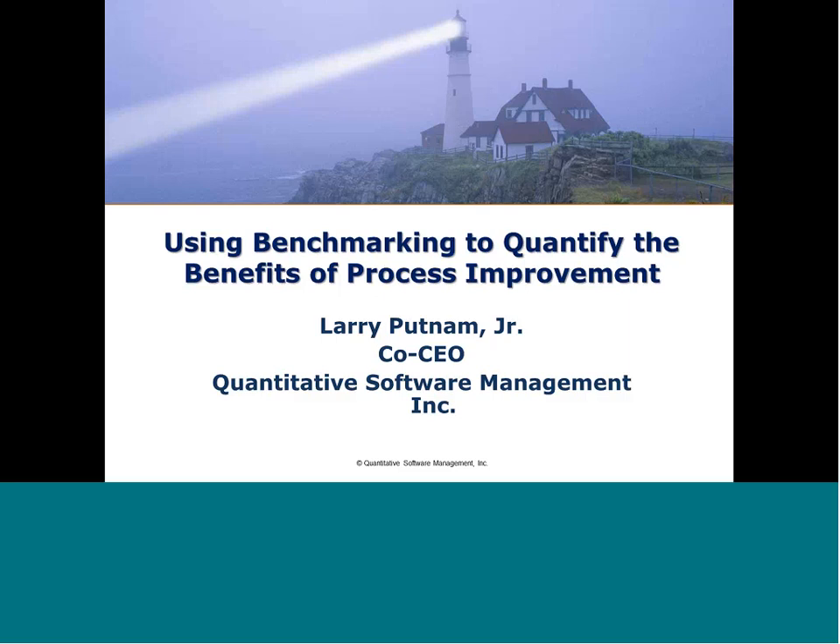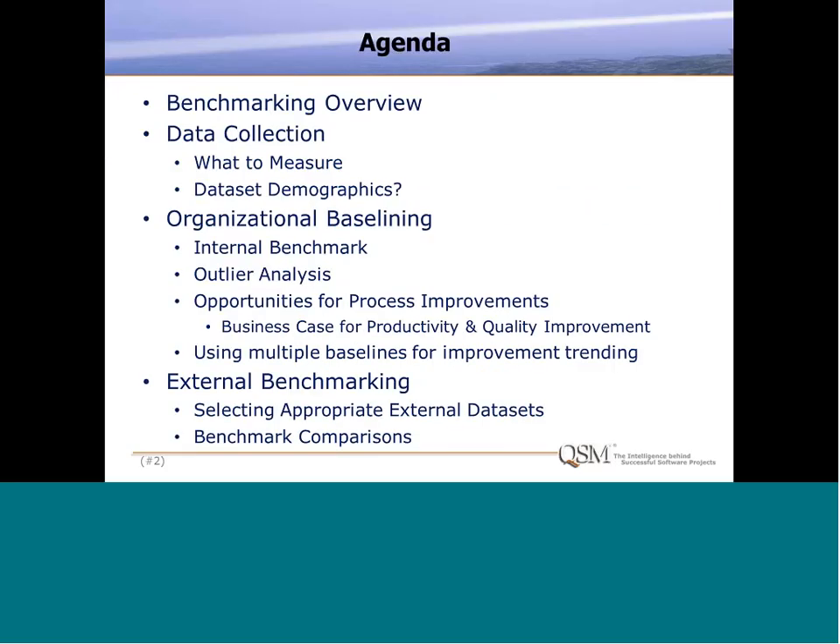Thank you, Elizabeth, and welcome everyone. Today we're going to be talking about benchmarking, and specifically how you can use benchmarking processes to quantify the benefits of changes or process improvement initiatives that you've got going on. The agenda for the next hour or so: I want to give you a broad overview of how we see benchmarking being applied in the software development space.